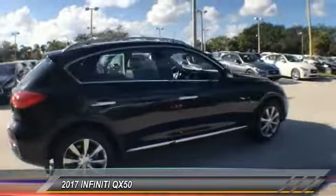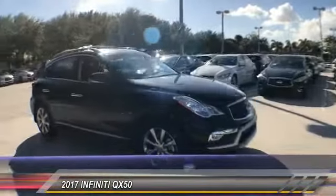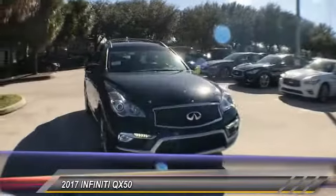You will be impressed with the QX50's agile, sport sedan-like handling. It comes with a very responsive steering and strong brakes.